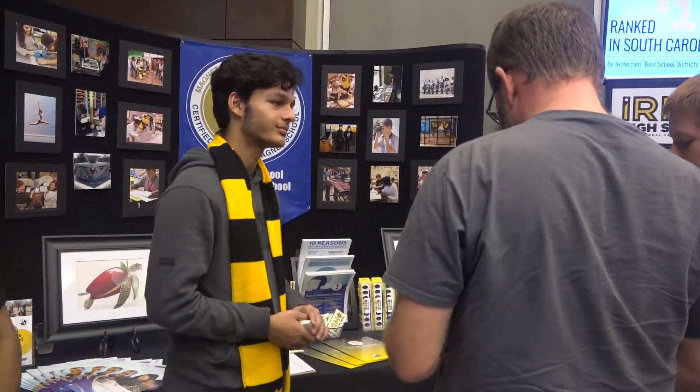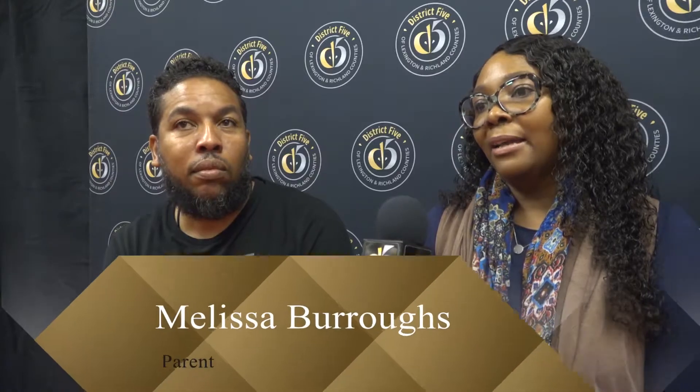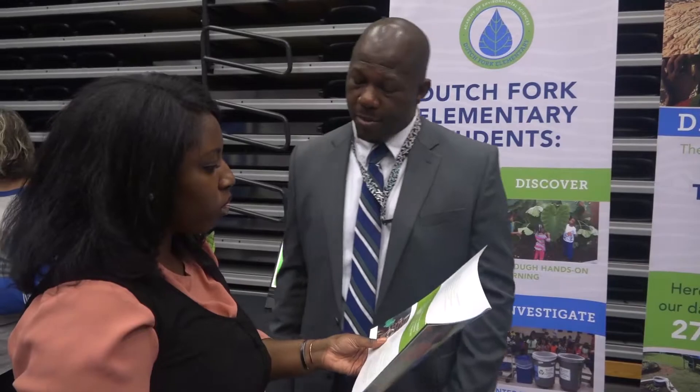The schools are very well represented here. I like the fact that they have students here that can speak to their experience, and administrators here that can speak to their experience. But it will help you make a good choice, a good decision. I love the fact that they have everything to offer.